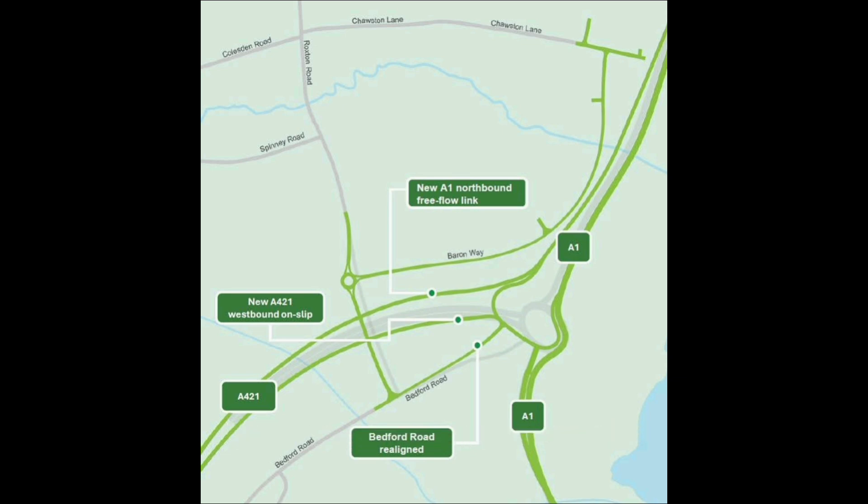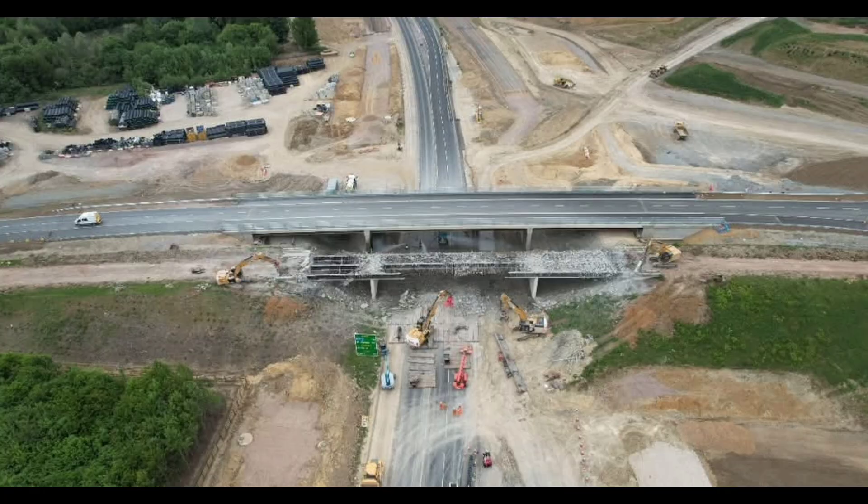At the Black Cat Roundabout, a modern three-tier junction is being built to connect the A1, A421 and surrounding local roads. A1 traffic will flow below ground through a new purpose-built cutting. A421 traffic will travel over the junction on a new flyover. Local roads, including Bedford Road, will remain at ground level, making it easy to connect between routes.